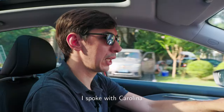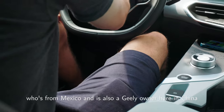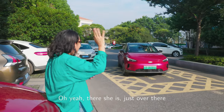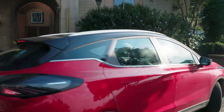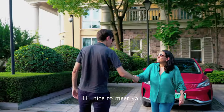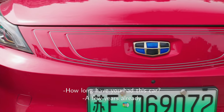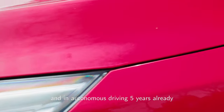I spoke with Carolina, who's from Mexico and is also a Geely owner here in China. Hi Carolina! Nice to meet you. Is this one yours? Yes. How long have you had this car? A few years already. I have been working in automotive 15 years and in autonomous driving five years already. We love to hear our customer feedback.